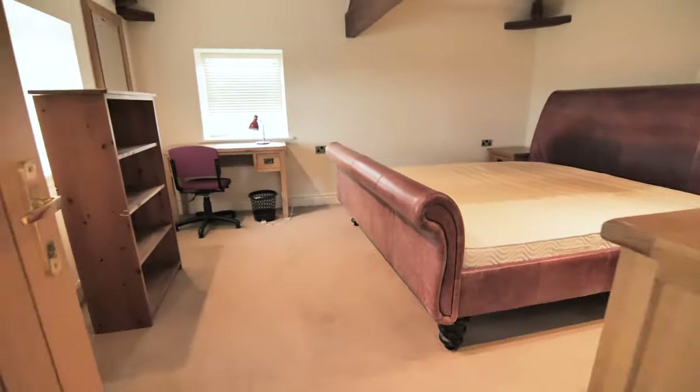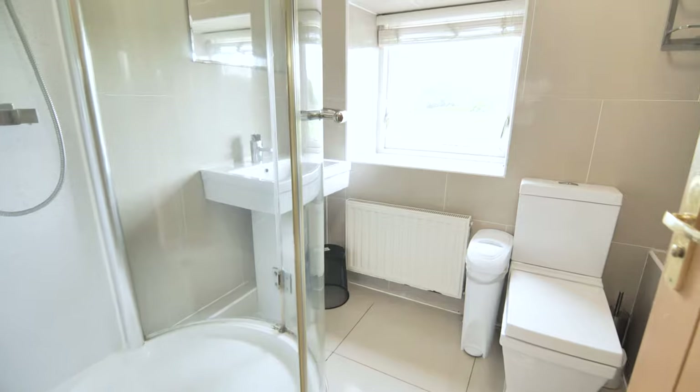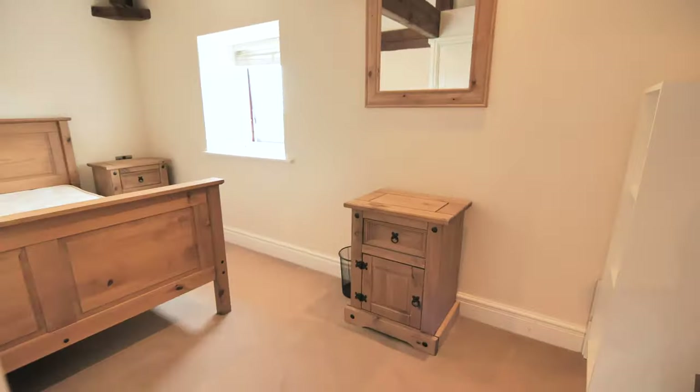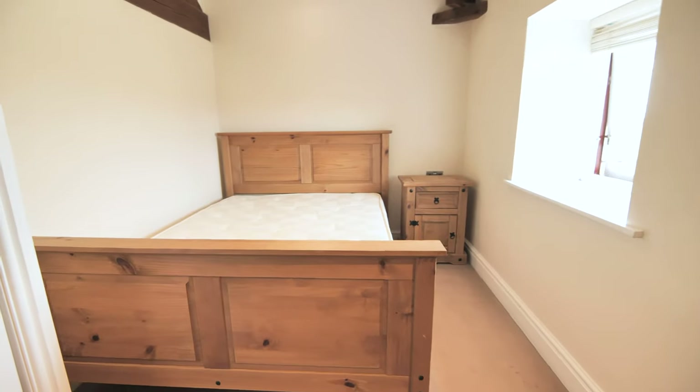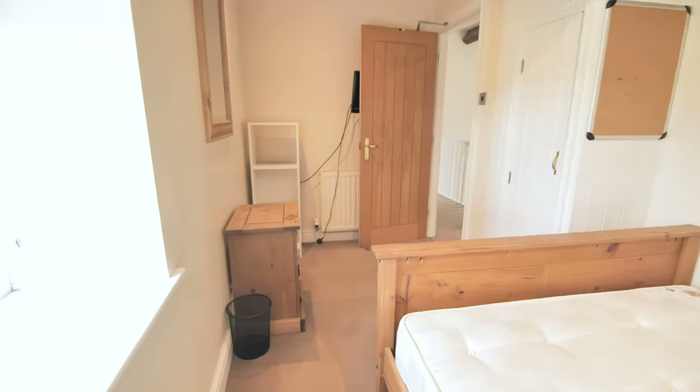Back over the hallway into the communal bathroom. In here you'll find a shower, bath, sink and a toilet. Let's take a look at the last two bedrooms. In both of these bedrooms you'll find a double bed, wardrobe, storage units and a mirror.